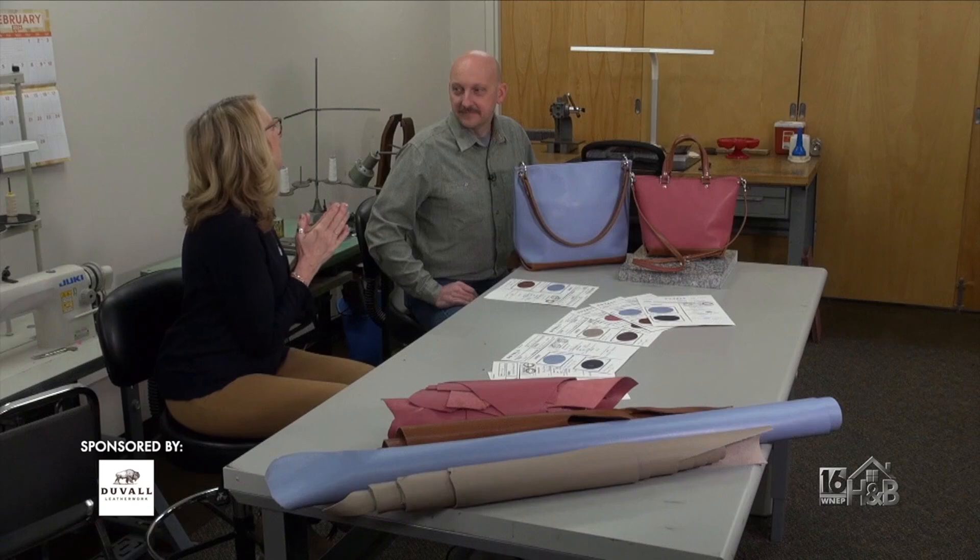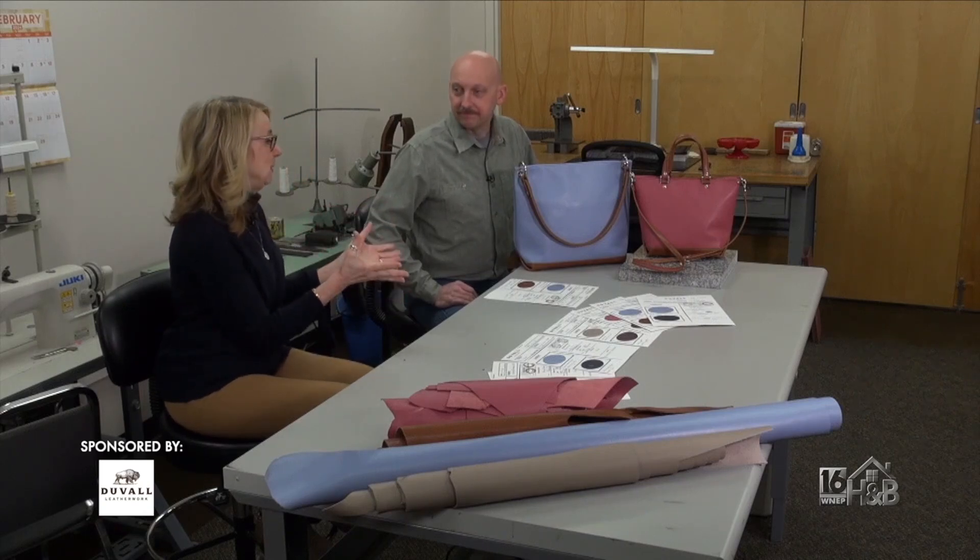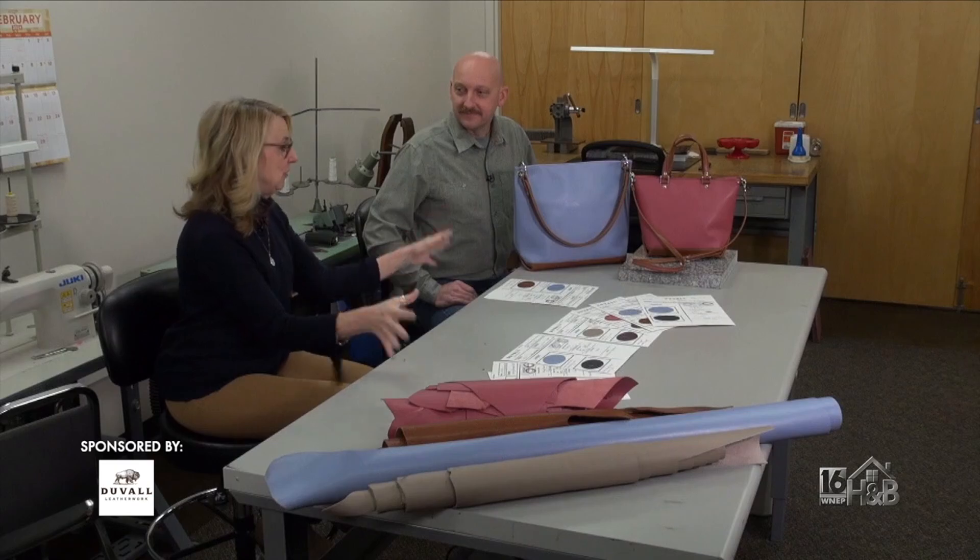Now we're into the new spring bag collection. This is what you're working on now for us, and it's beautiful. These colors are great. Let's talk about how this came together.